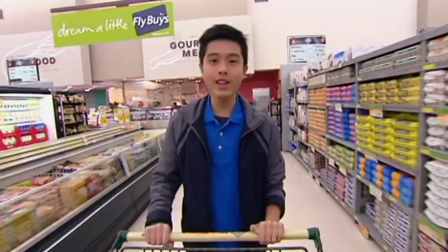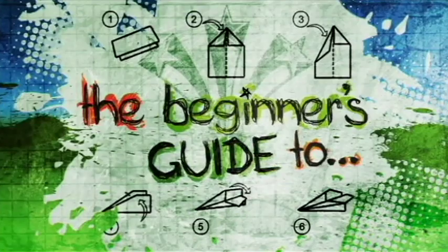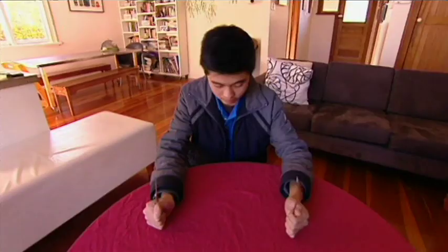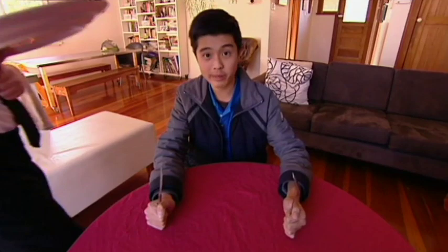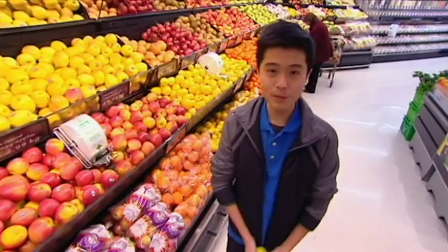Hi, my name is Ethan and this is the beginner's guide to where our food comes from. Have you ever wondered about the life your food has before it ended up on your plate? It's a life that began way before it reached here. Getting to know your food's life story will show you there is more to food than just how it tastes.